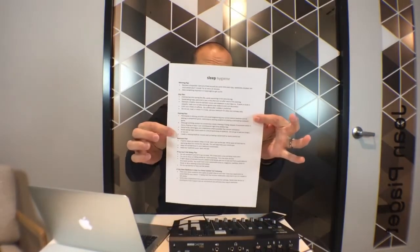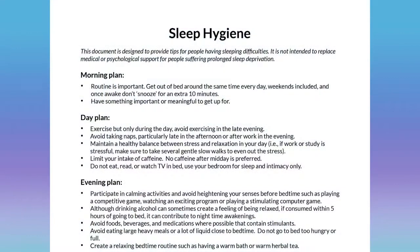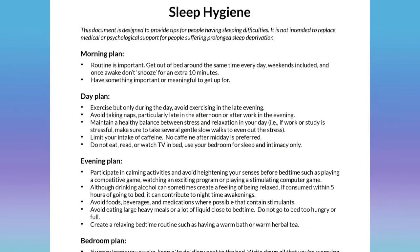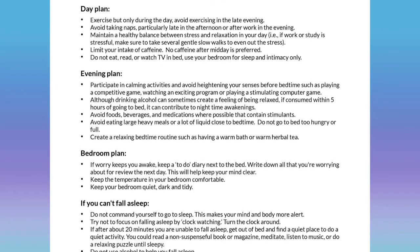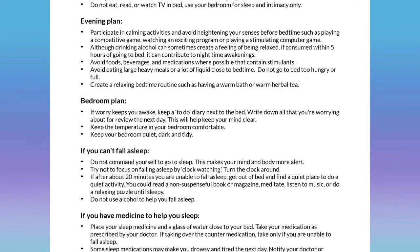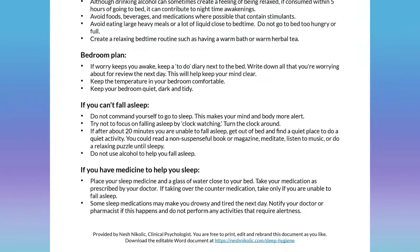I've got a sleep hygiene handout — a resource that you can take, adapt, change, and make your own to work for yourself, or to work with your clients if you're a clinician. In here we've got a morning plan, day plan, evening plan, bedroom plan, and what to do if you can't fall asleep. I'm going to focus on what to do if you can't fall asleep and look at the general sleep hygiene space in there.